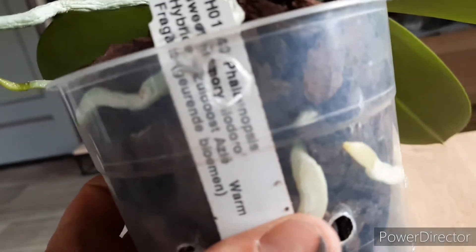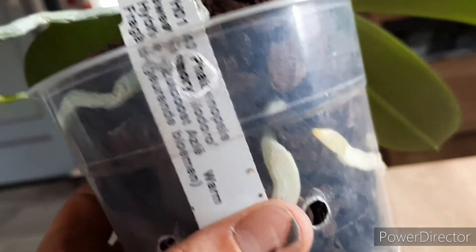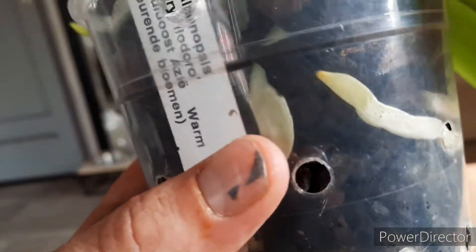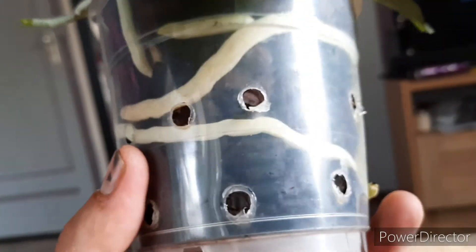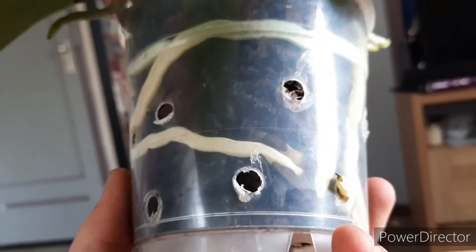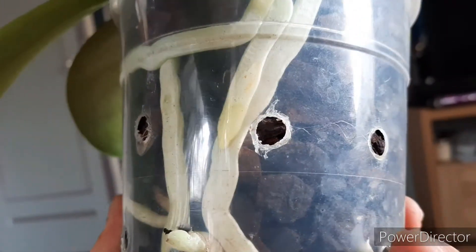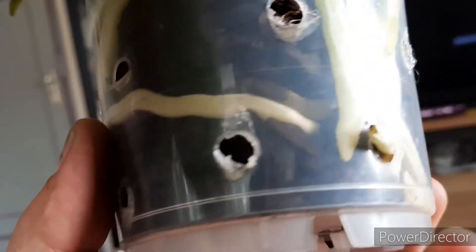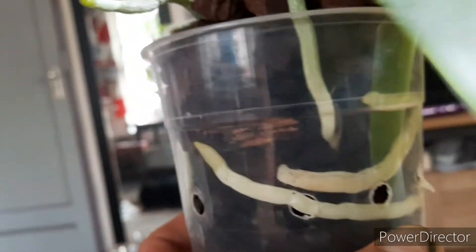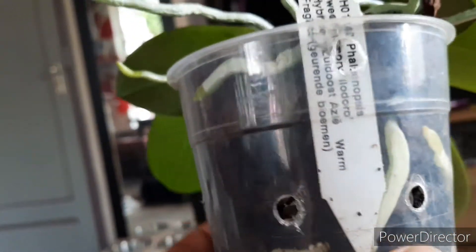I bought it from Orchids.nl. It's an absolute mess of roots — it's in an overpot so they don't photosynthesize or turn green. It's going mad with roots, nice thick fat roots. Gotta love it.